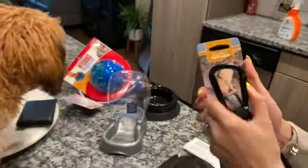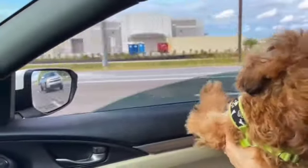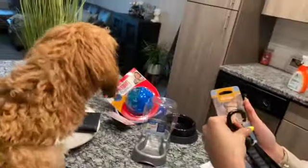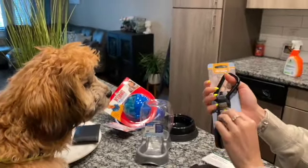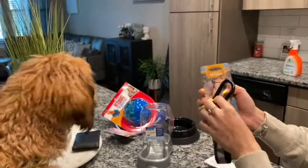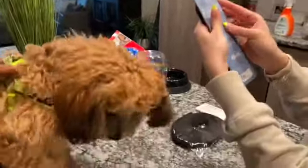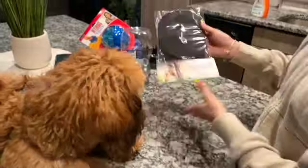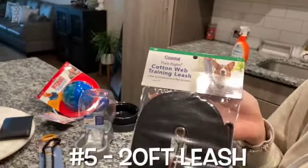The next thing we got was a seat belt for the car. He really likes to look out the window, and whenever I'm driving and he wants to be in the car, I don't really like to put the windows down because I'm afraid he's going to jump out, so I'll just put his seat belt on.